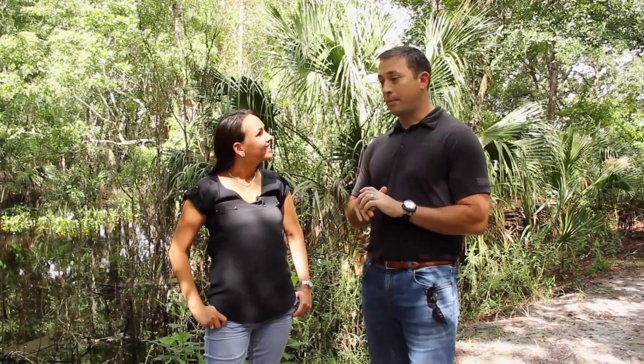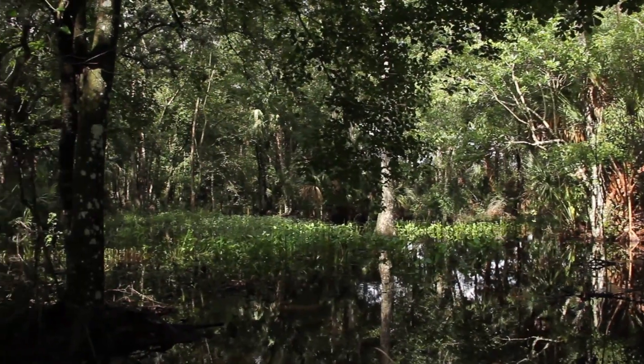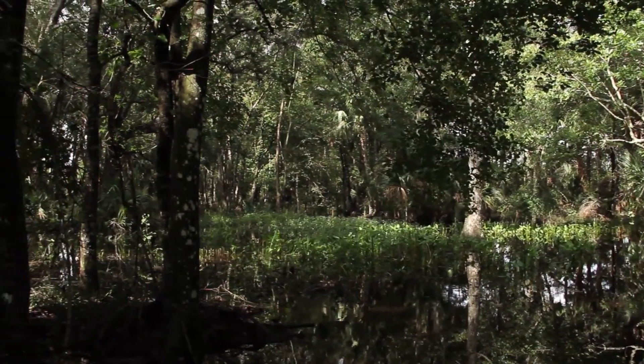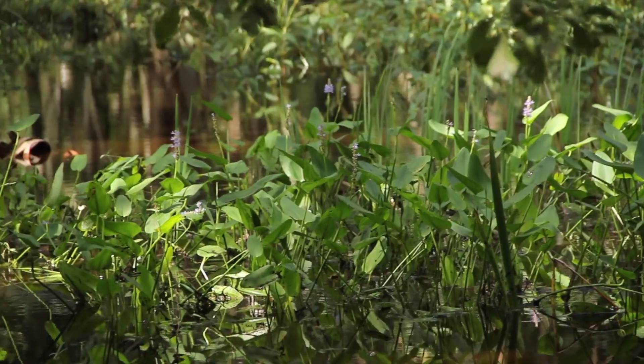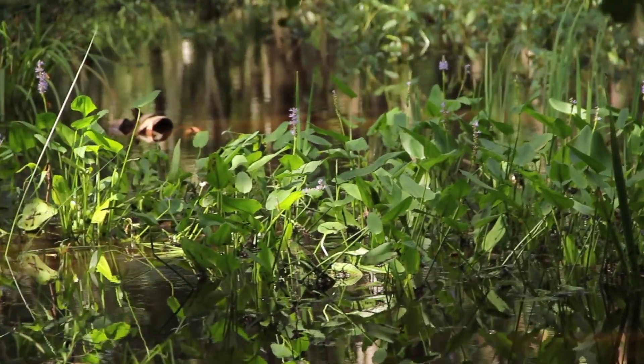Now we're standing on a different part of our phase three enhancement. This area focuses on hydrologic restoration. Whereas we just came from an area where we were restoring the vegetative communities, here what we are doing is reversing the human impacts on the stream system.